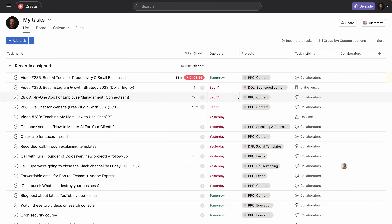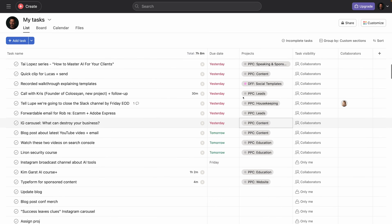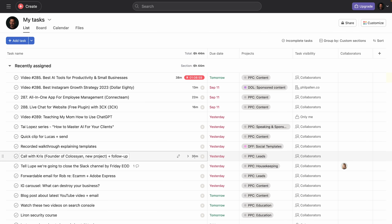Jumping into our first tool, one that I use every single day for managing my projects: Asana with new AI features integrated. Starting with an overview, this is what my Asana looks like. My task list is very, very, very long, but here's just a little sample of what I'm looking at day to day.